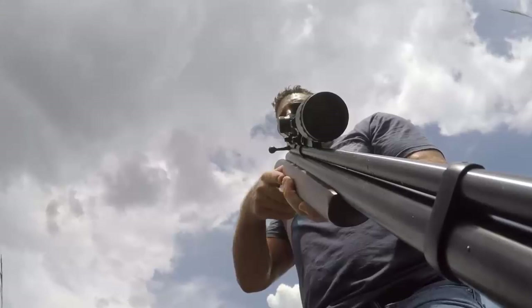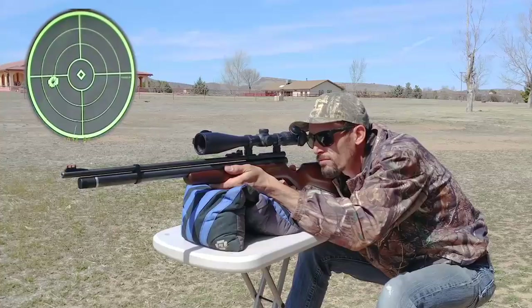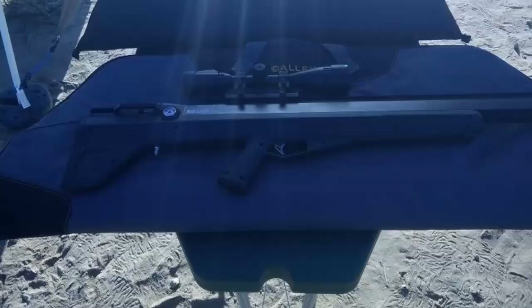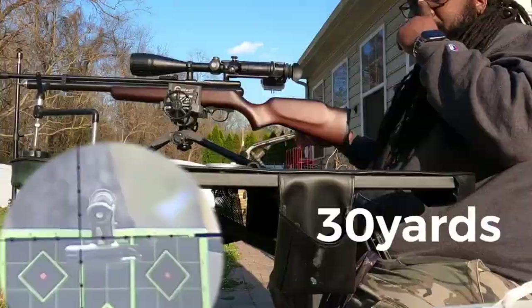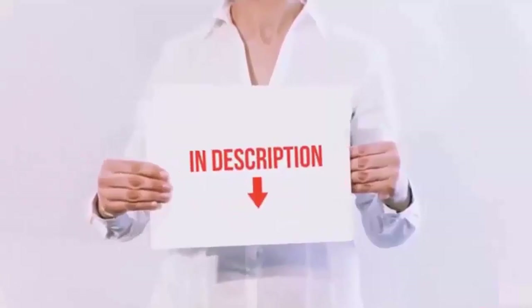Common pellet calibers are .177, .22, and .25. Even these calibers come in different types to help you hone in on what works best for your favorite pellet gun. We've compared many products and selected only the best by comparing them based on a few criteria and ranked them, considering many factors, importantly user feedback. I've put all of the product buying links in the video description, and don't forget to subscribe to our channel to enjoy more awesome content like this. So without any delay, let's get started.